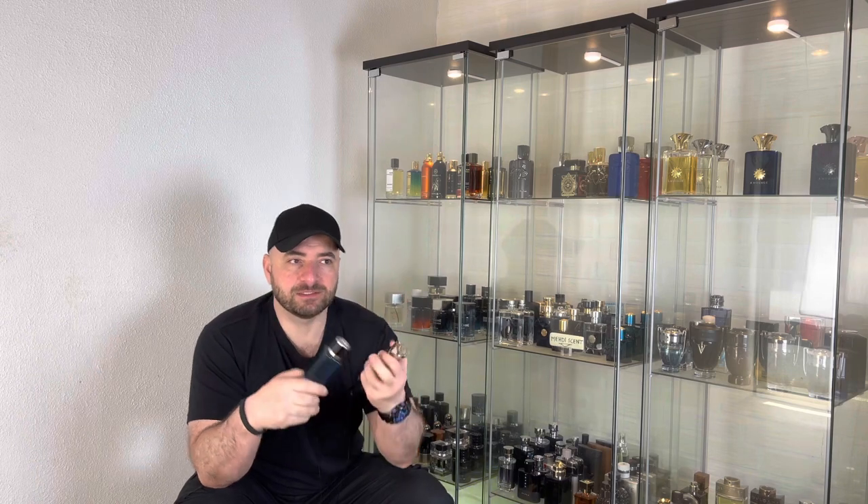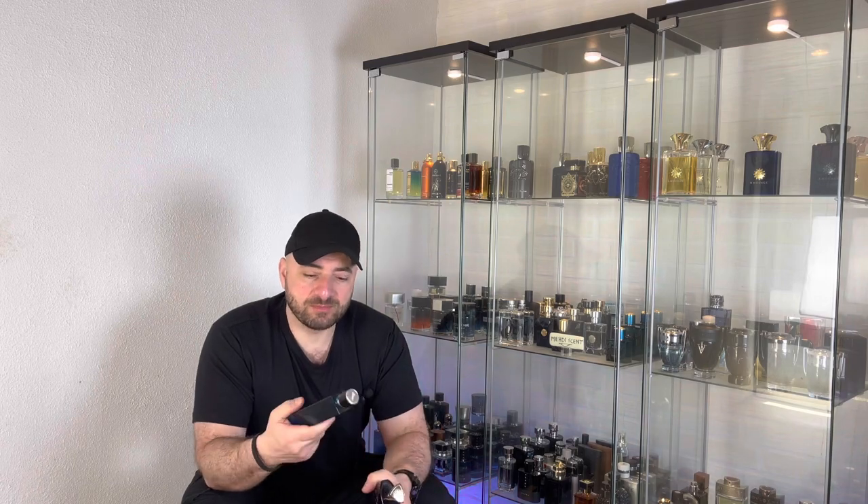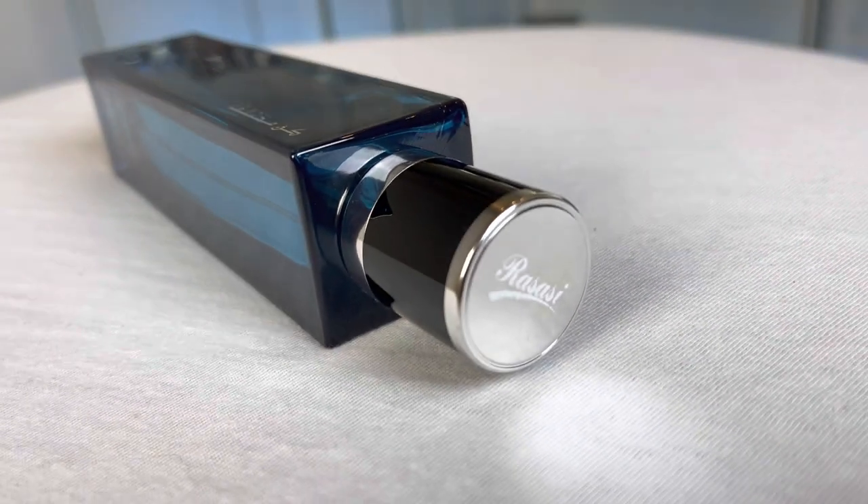It is very close to Parfums de Marly — I can see it's almost a clone of that fragrance, highly inspired. I can get very big-time similarities. Performance is average with this one, like five to six hours. For this price it is more than enough, no complaints about performance. Projection is average for the first hour, maximum hour and a half.